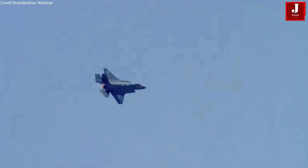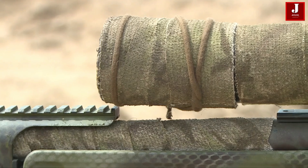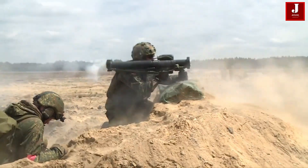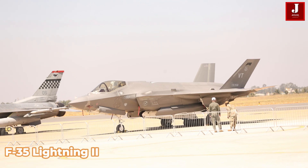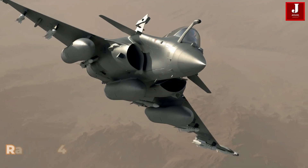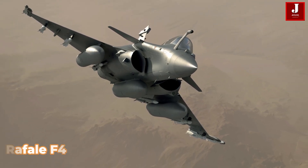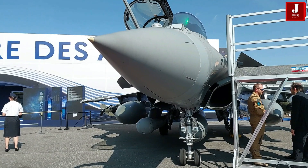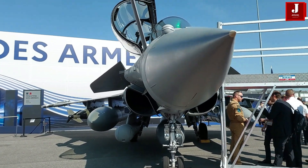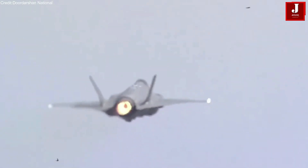India is actively modernizing its air force to maintain aerial superiority amid evolving security challenges. Two advanced fighter jets under consideration are the Lockheed Martin F-35 Lightning II and the Dassault Rafale F-4. While the F-35 offers cutting-edge fifth-generation stealth capabilities, the Rafale F-4 stands out as a versatile and cost-effective 4.5-generation fighter.